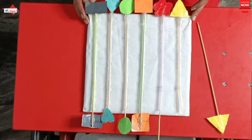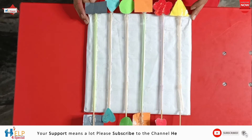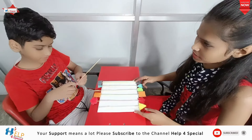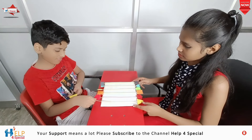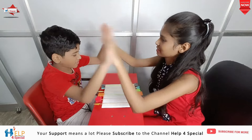I hope you like all these activities. Try all these activities with your children — they will definitely improve your children, whether in fine motor skills, concentration, or other skills. Thank you for watching. Please like, share, comment, and subscribe to our channel.